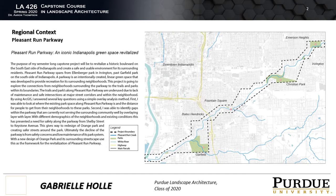Just south of downtown at Bluff Road. The Parkway is a historic boulevard created by George Kessler and it was a part of the Kessler Plan in the early 1900s.